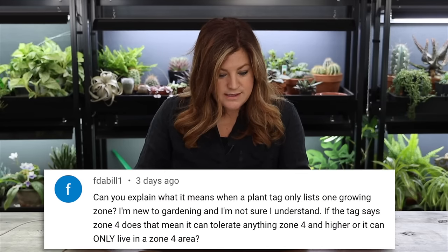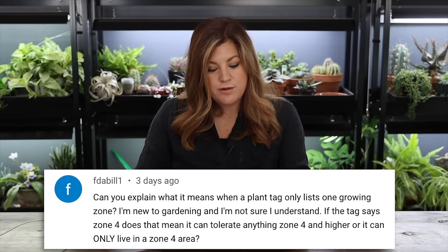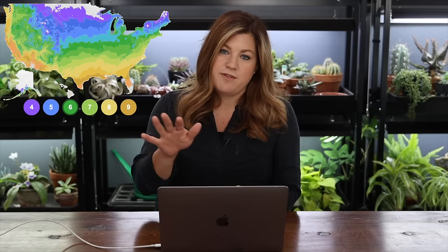Fee Dad Bill asks: 'Can you explain what it means when a plant tag only lists one growing zone?' Good tags give a range like zone 4 through 9. If a tag says just zone 4, that means the plant is hardy down to zone 4 — about negative 30°F. If it gives a range like zone 4 through 9, you know the plant can't thrive above zone 9, because it needs a certain number of cold hours to be productive.